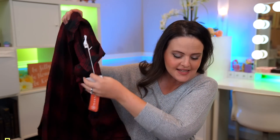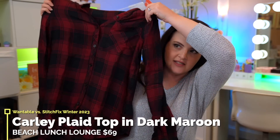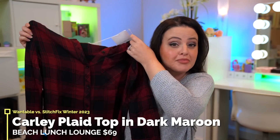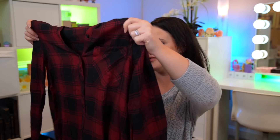I don't think I want to spend $500 on clothes today. But they know my love of plaid — they've figured this out! This is the Carly Plaid Top in Dark Maroon; it is $69. This is very me. They know I'm going to fall for the plaid every single time. I don't have a black and red plaid shirt, so we'll see.